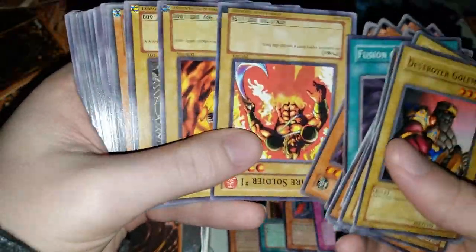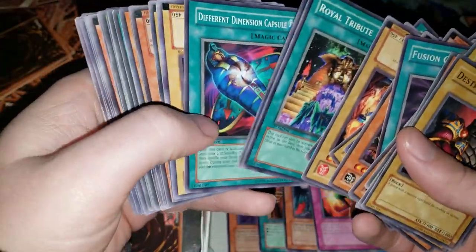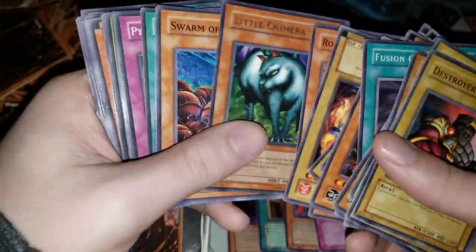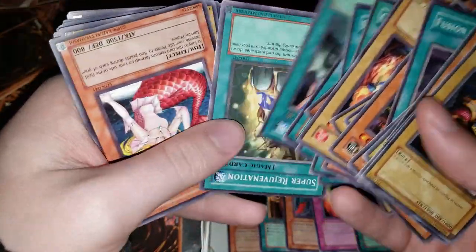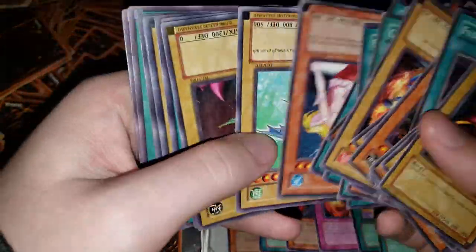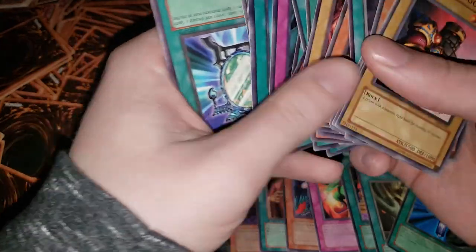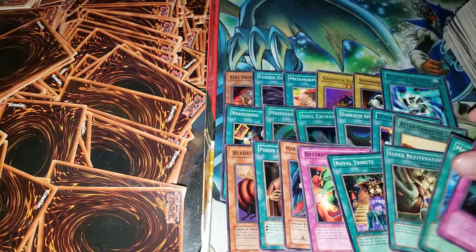I saw someone on the Yu-Gi-Oh Reddit the other day I felt really bad for — they were posting about a Chinese version of I think it was Dark Paladin or something, confused about how much it was worth, because there's a version of that card worth like $400. They posted links to three different cards they were trying to look at — someone selling their boyfriend's collection — asking 'are these cards valuable?' And all three of them were very obvious fakes.